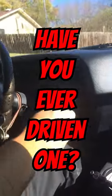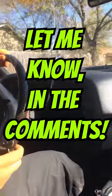If you've ever driven a column shifted car, let me know what kind of car it was in the comments. If you've never driven one, let me ask you this.